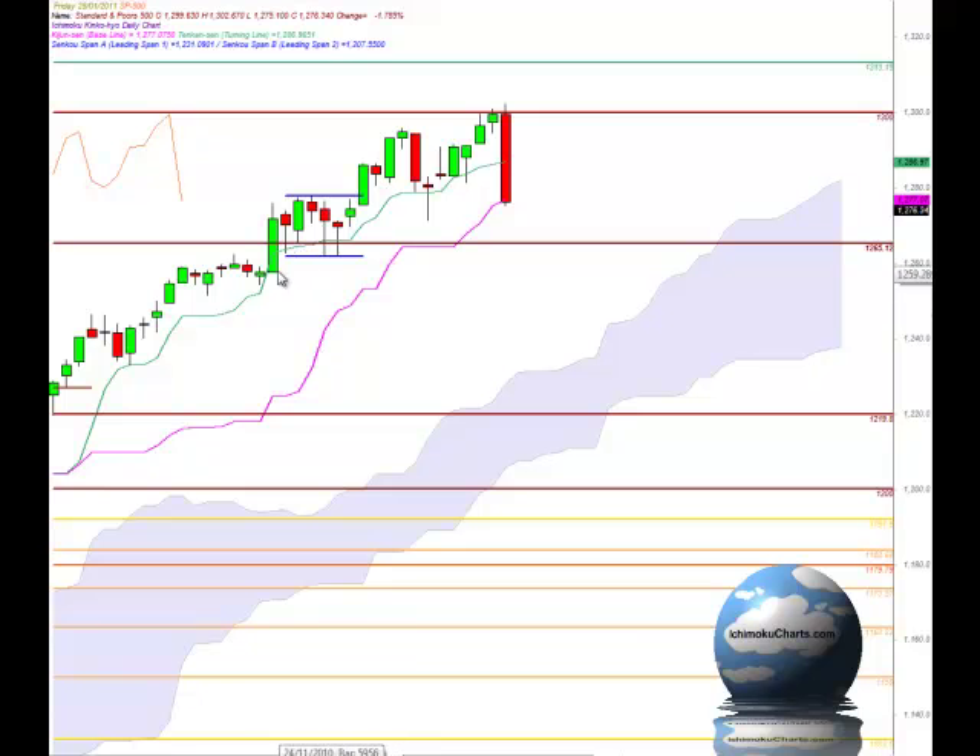Looking back, it's been quite some time since the market was trading down below that green line which is the Tenkinson, which represents the trend in the fast term time frame. That really tells us something about how bullish this market was when it was trending up in this very strong second time frame uptrend. We had a lot of momentum in that market, so it's little wonder that the market sold off quite sharply.